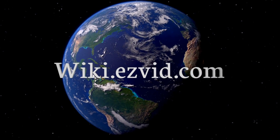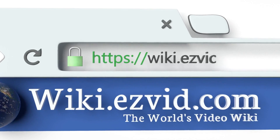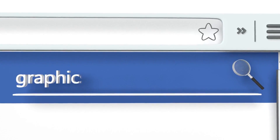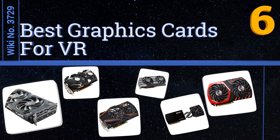wiki.easyvid.com. Search EasyVid Wiki before you decide. EasyVid presents the 6 best graphics cards for VR. Let's get started with the list.